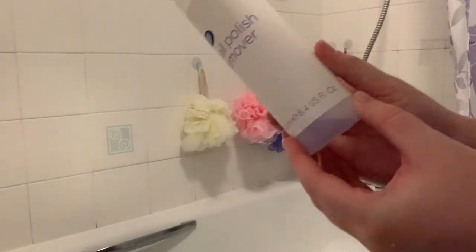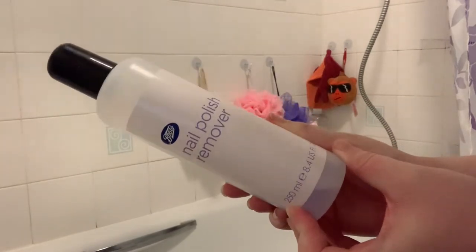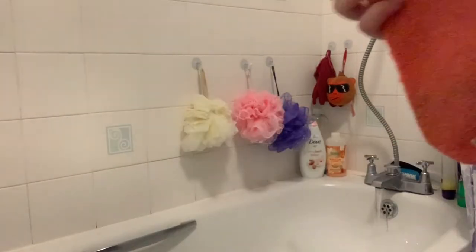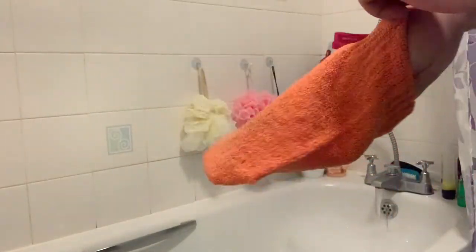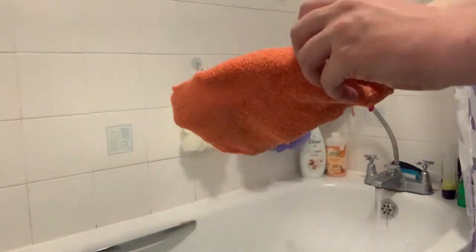While my bath is running, I'm just going to go ahead and remove the nail polish on my toes. I'm also going to dry scrub with this exfoliating lip scrub because it really helps to get rid of the dead skin before you get into the bath or shower. You really have got to be careful — don't rub too hard, especially if you have sensitive skin like me. This makes your skin super soft.